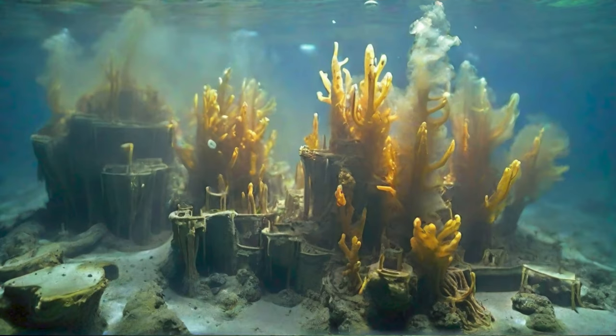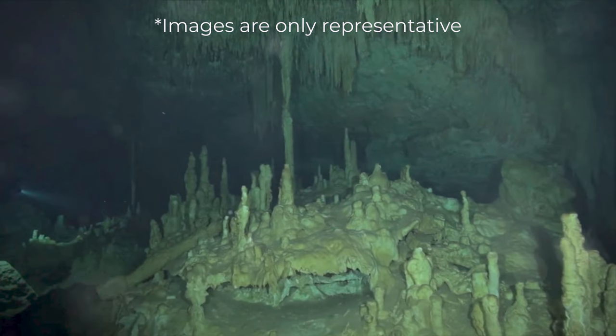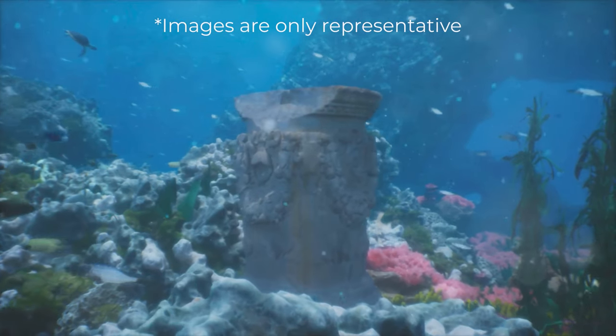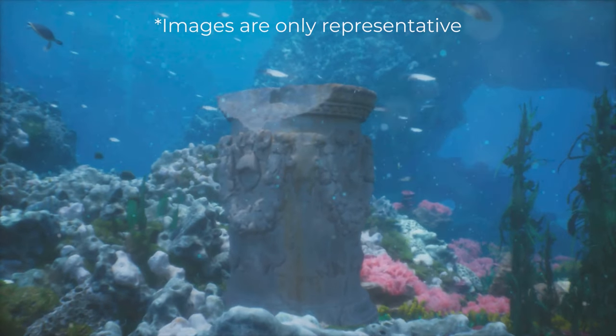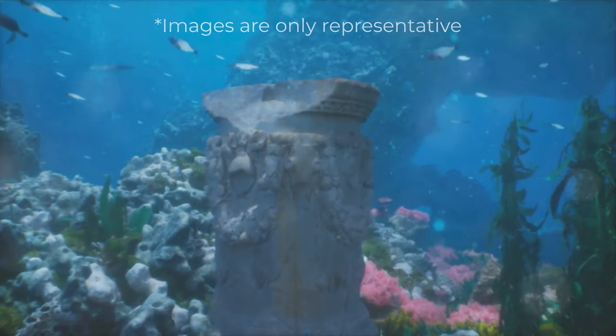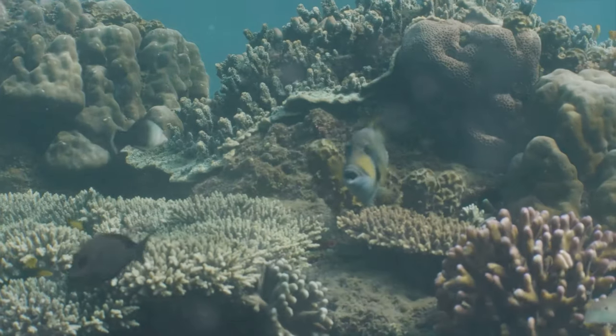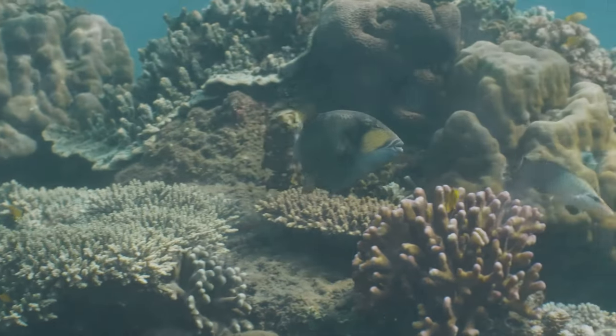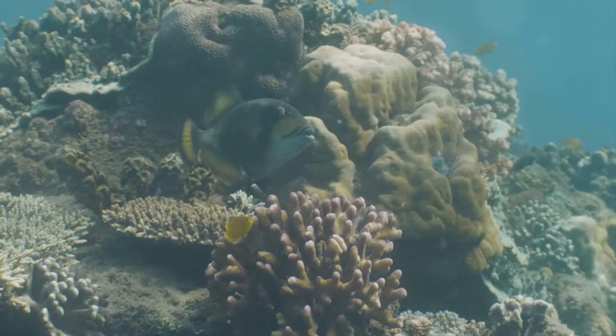When it comes to their structures, the Lost City's calcite vents tower over the black smokers — not only are they larger, but they've been active for a longer period, making the Lost City the longest-lived venting environment known in the ocean. This divergence between the Lost City and black smokers underscores the vast diversity of life and conditions in our oceans.